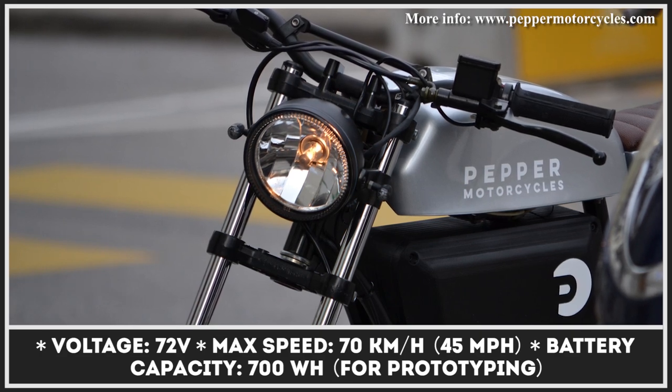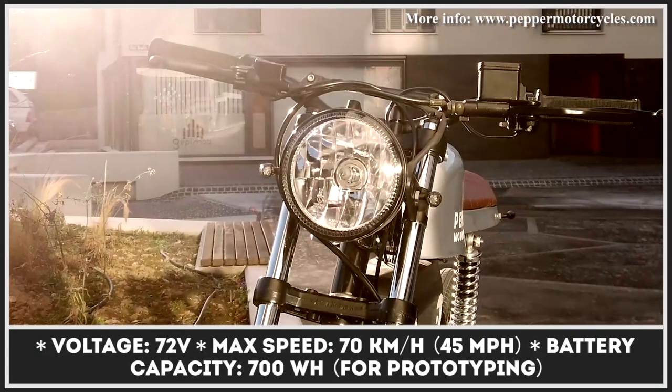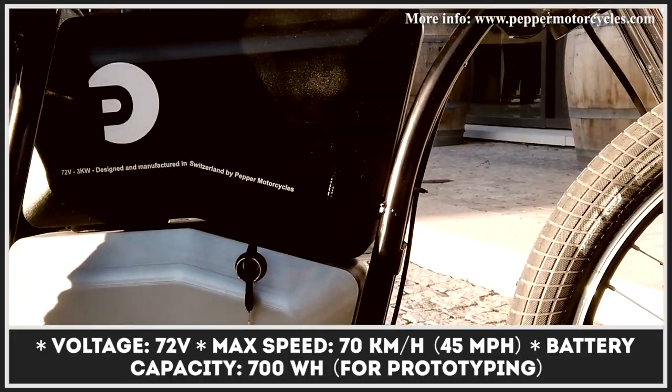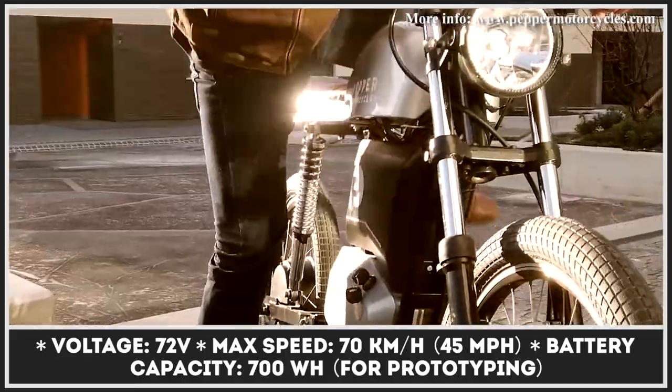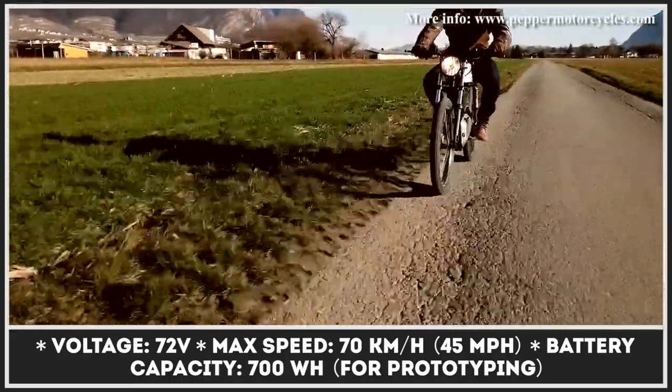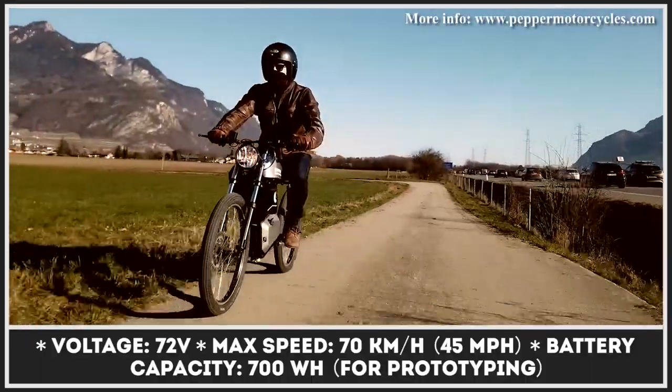We recently reported on the topic of light e-bikes but don't want to pass up an opportunity of mentioning one more upcoming model by a young Swiss company. The first prototype by Pepper Motorcycles is equipped with an electric motor that is capable of 3 kilowatts of nominal power and 6 kilowatts of peak power.